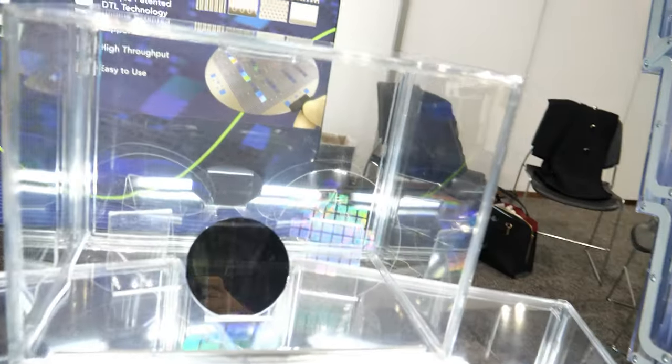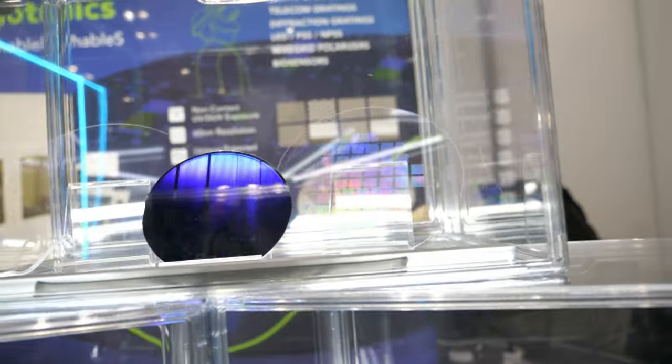Hi, please introduce yourself. Hello, my name is Tarek. I'm from ULITA. I'm a Strategic Director for Marketing and we are here at Display Week in Los Angeles. Hi, I'm Kelsey Woolley. I'm the Director of North American Operations and we're here showcasing our unique lithography solution for photonic devices.